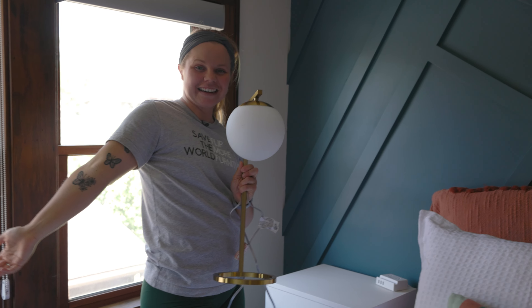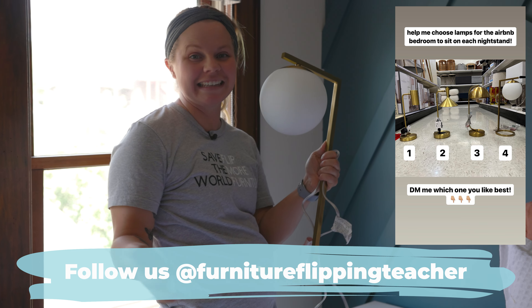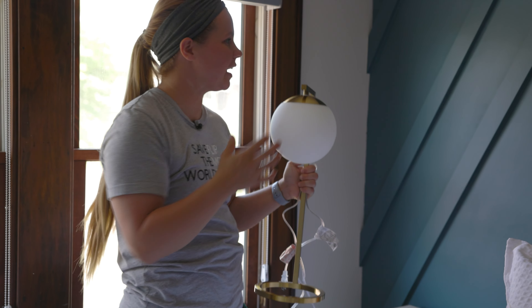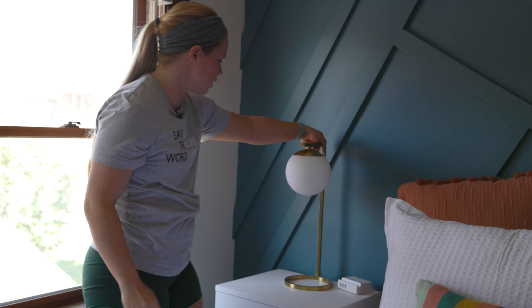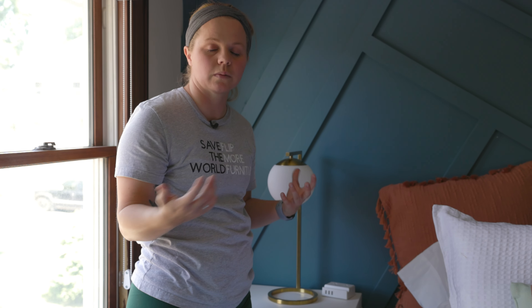We had you guys vote over on Instagram, and I was torn between four lamps from Target. This was my gut and a lot of you agreed with me. I just love the roundness — I think that the geometric shape of the wall and this complement each other really nicely. It's not too square, it's not too round, so I think these are going to be absolutely perfect for these nightstands here. It'll also just illuminate the room once we get them all plugged in and have the blinds shut. These are going to give off enough light if someone wants to read, and they're also dimmable — so that's really nice for either side and either guest.